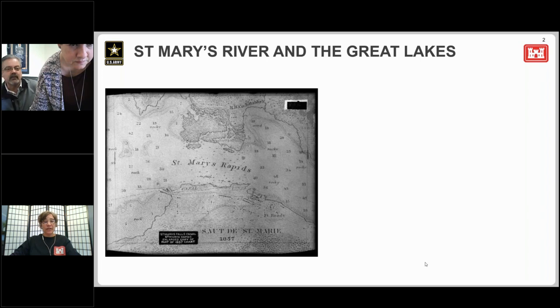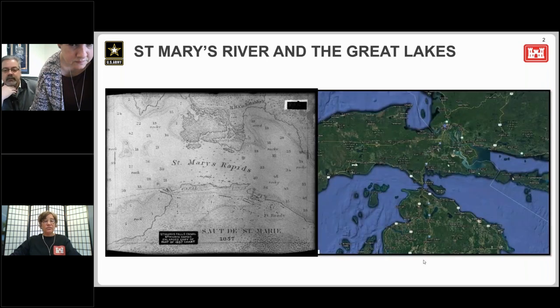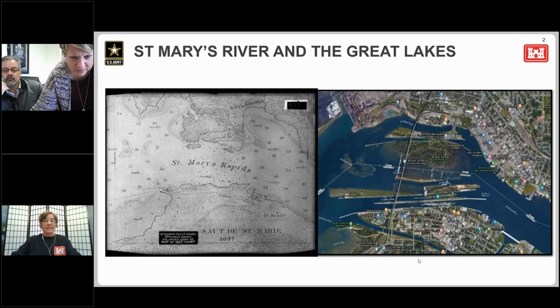Early French explorers, fur traders, and others moving goods through the system ran into problems because of the rapids. In fact, they used to have to unload cargo and carry it around the rapids. And then in 1798, to support the growing fur trade, the Northwest Fur Company built a canoe lock on the north shore of the river. This lock was approximately 40 feet long and nine feet wide.